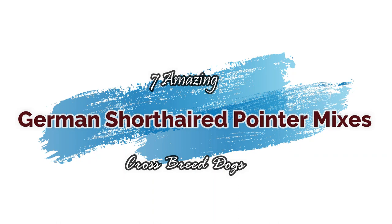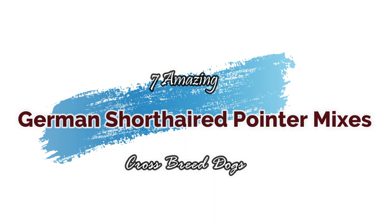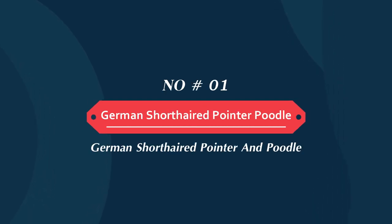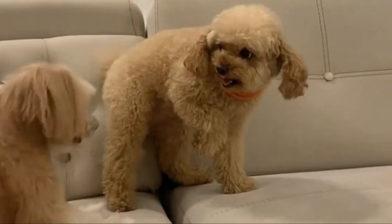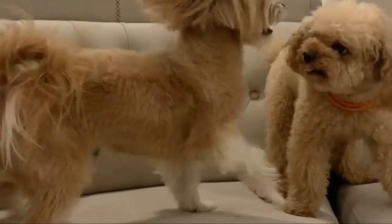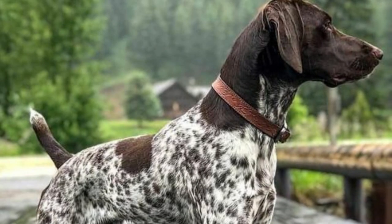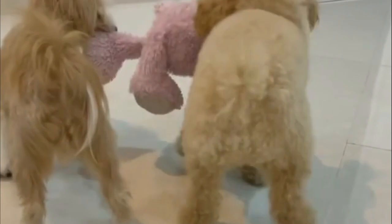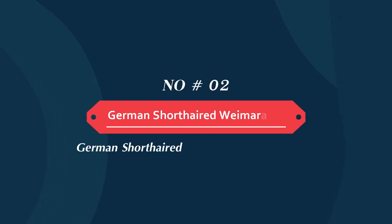Today we will discuss one amazing German short head pointer mixes crossbreed dogs. Number one: German short head pointer poodle. The German short head pointer poodle is a mixture of the agile German short head pointer and the clever poodle parent breeds — a dog who likes to use his brain. These traits can give you a wonderful introduction to the world of dog agility and competitions. Owners say he is a pleasure to own and a great dog to help keep one in shape.